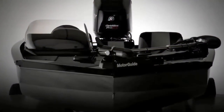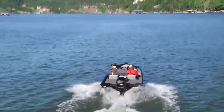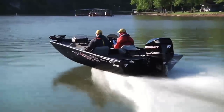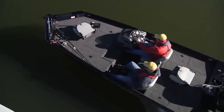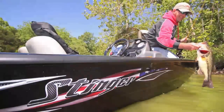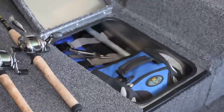With a redefined performance pad and new wave-slicing V-hull, the Stinger HP delivers faster hole shots and better stability at top speed. That means a smoother, more comfortable ride when you're racing from spot to spot. Like all Lowe Boats, this ultra-sleek, ultra-fast machine is loaded with tournament-class components and all the amenities to make the most of your time on the water.